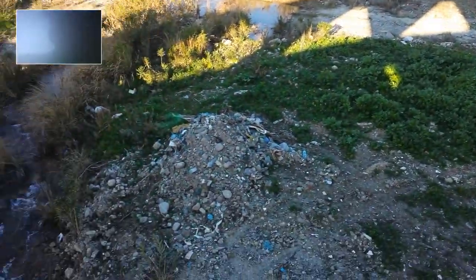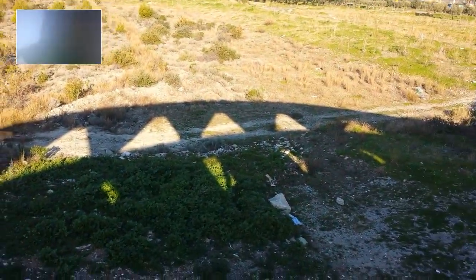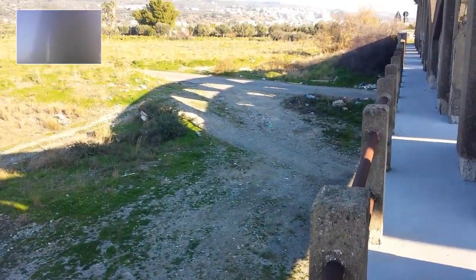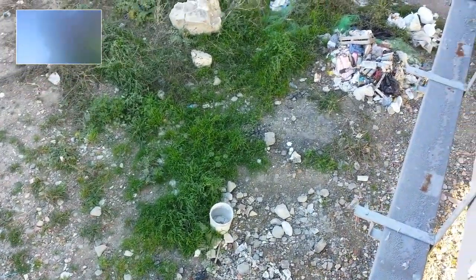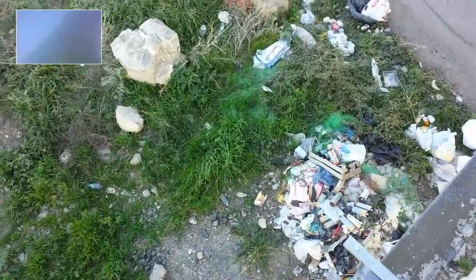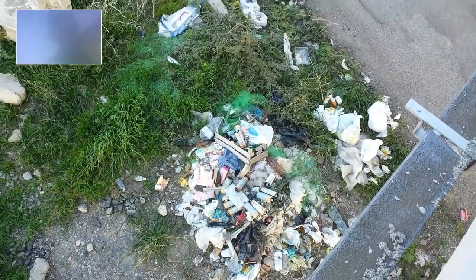Now I want to show you all the rubbish down there. This is the bridge that goes over where the river's meant to be. It's all plastic down there. Just come over here and have a look at this end. You can see all the rubbish has just been dumped there. I think they're all filtered from cars — not too sure if it's paint or ink from ink cartridges — but they're not being disposed of properly.